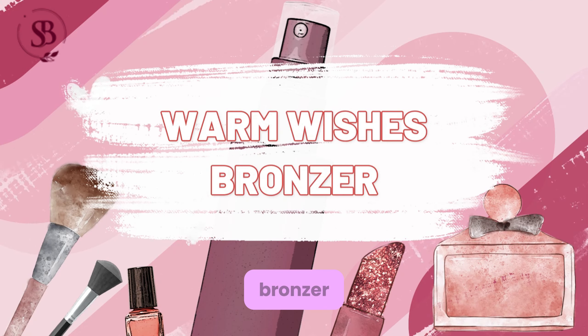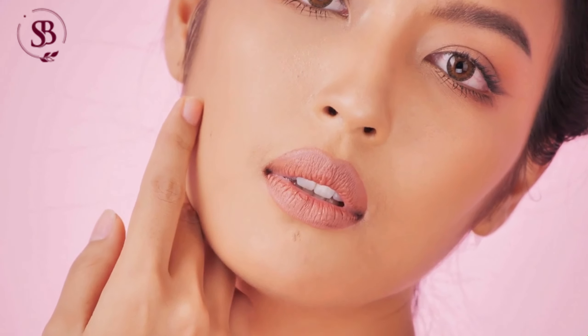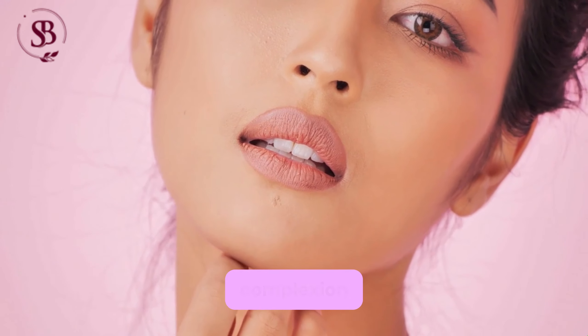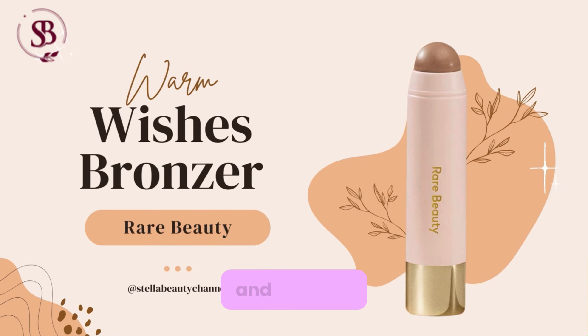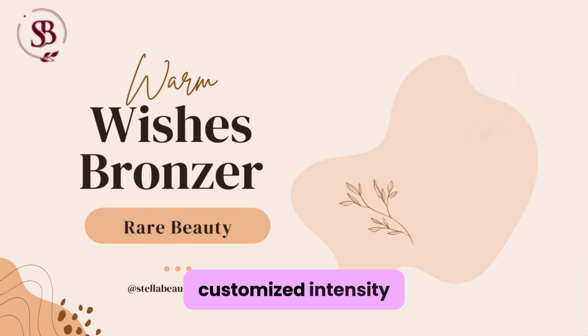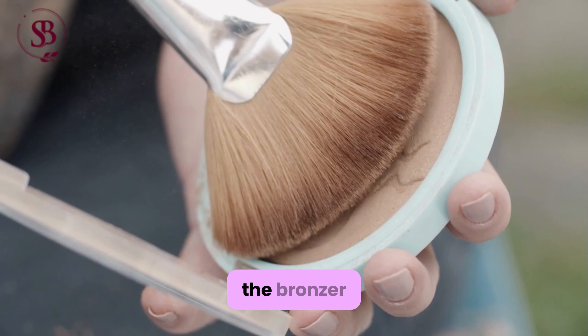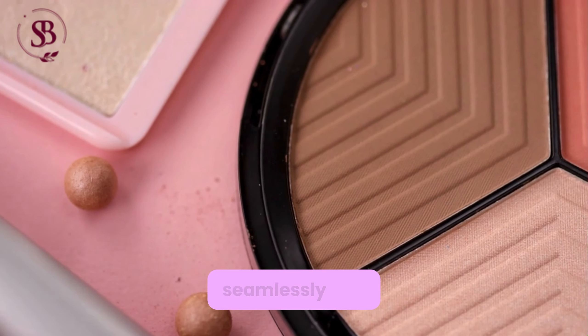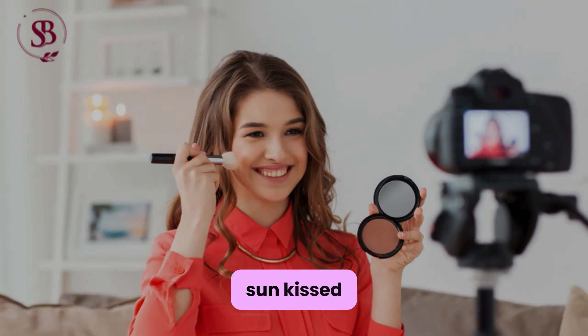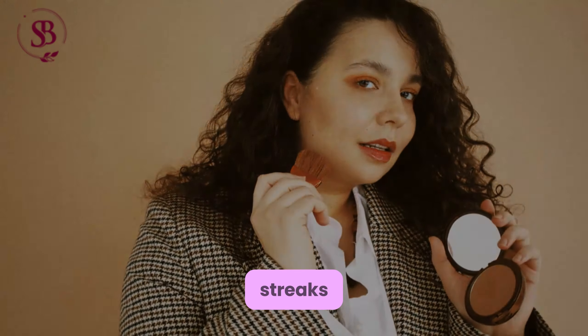Warm Wishes Bronzer: Adds warmth and definition to the complexion, popular among fans for its effectiveness, and features a buildable formula for customized intensity. Moreover, the bronzer is infused with finely milled pigments that blend seamlessly into the skin, providing a natural sun-kissed glow without any harsh lines or streaks.